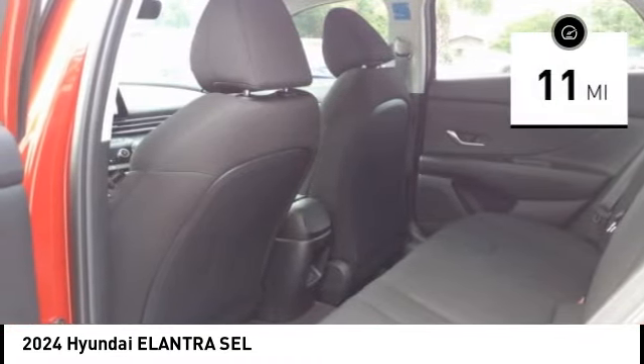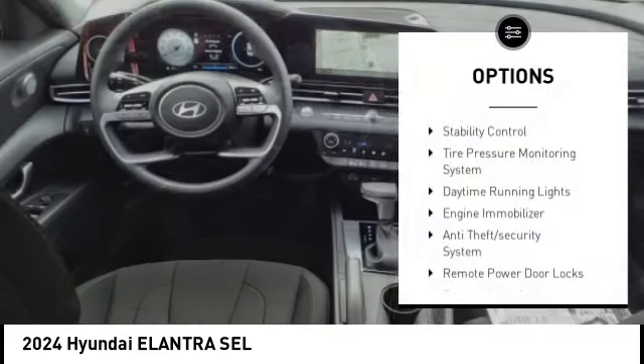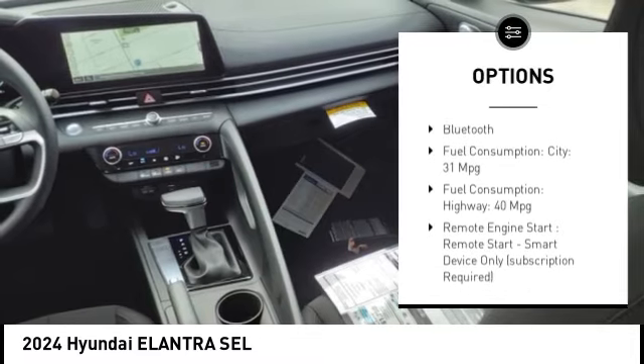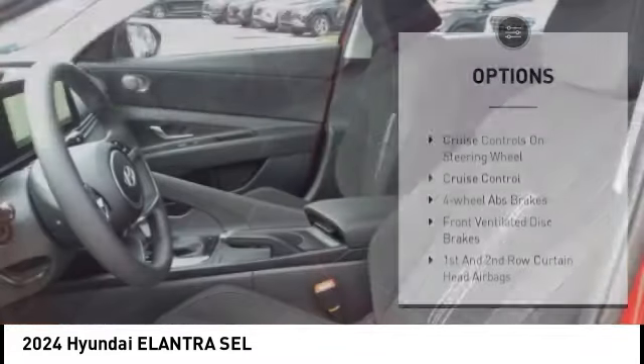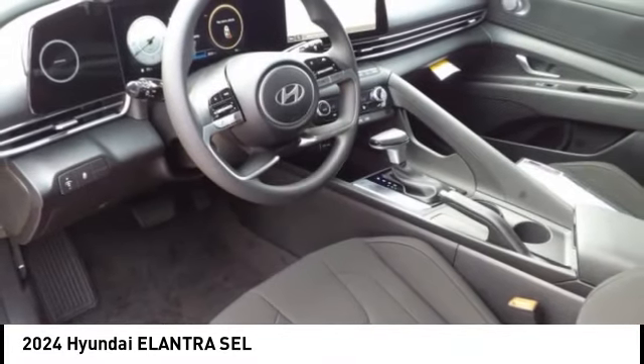This vehicle has less than 100 miles. Here are some of this vehicle's great options: stability control, tire pressure monitoring system, daytime running lights, engine immobilizer, anti-theft security system, remote power door locks, front independent suspension, braking assist, rear view camera, Bluetooth.